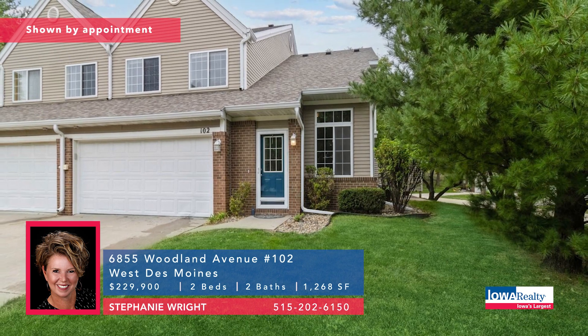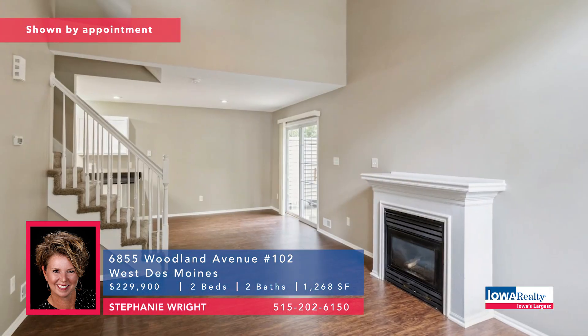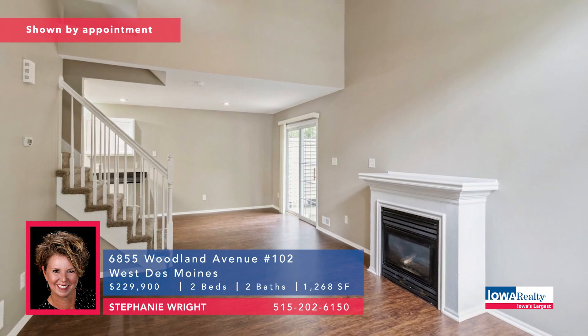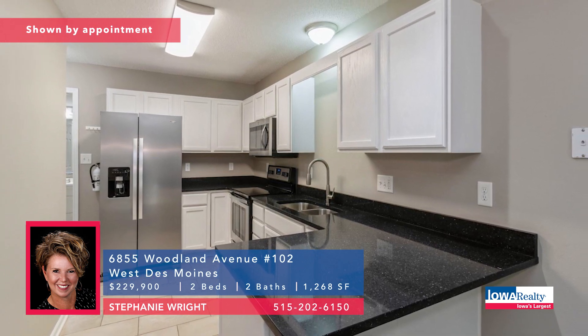Stephanie Wright from Iowa Realty. This two-bedroom, two-bathroom townhome is a two-story in a fourplex in Woodland Lake. Brand new carpet, new roof recently. Nice open kitchen and a good price of $229.9K.